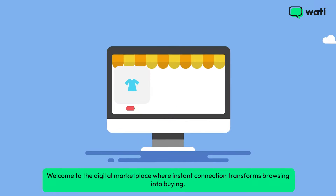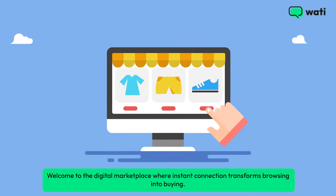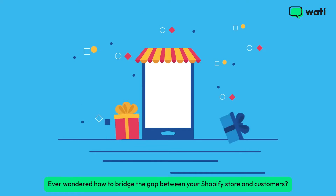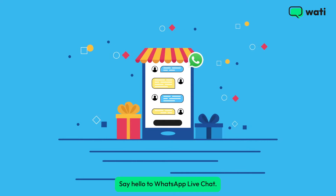Welcome to the digital marketplace where instant connection transforms browsing into buying. Ever wondered how to bridge the gap between your Shopify store and customers? Say hello to WhatsApp live chat.